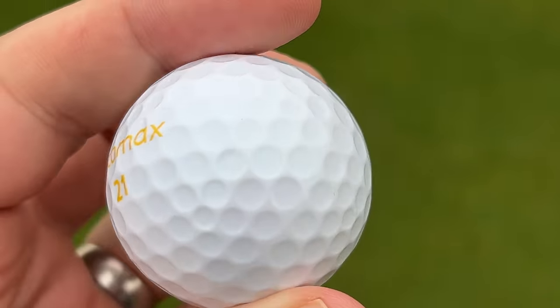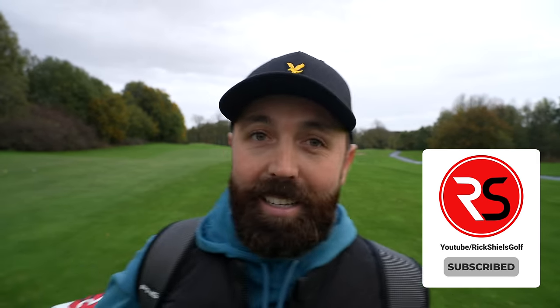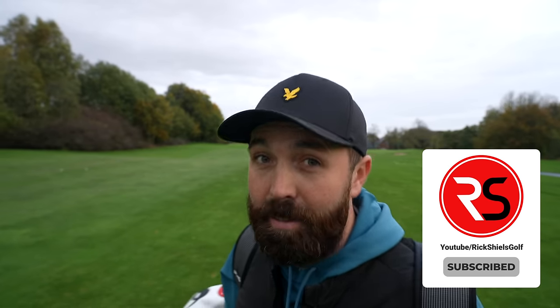I did not find that these golf balls were the longest balls in the world. Thanks for watching, and we'll see you next time. And by the way, there's a golf ball in those trees worth 17 quid if you find it — please send it back to me. We'll see you soon.